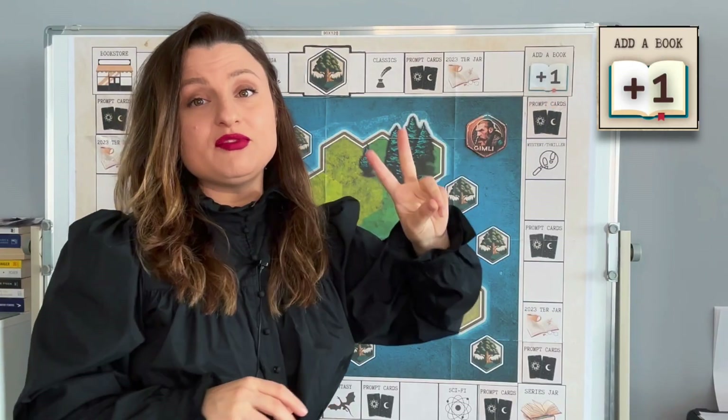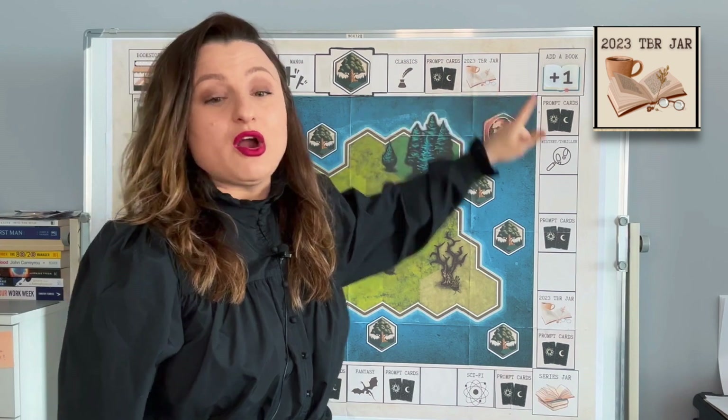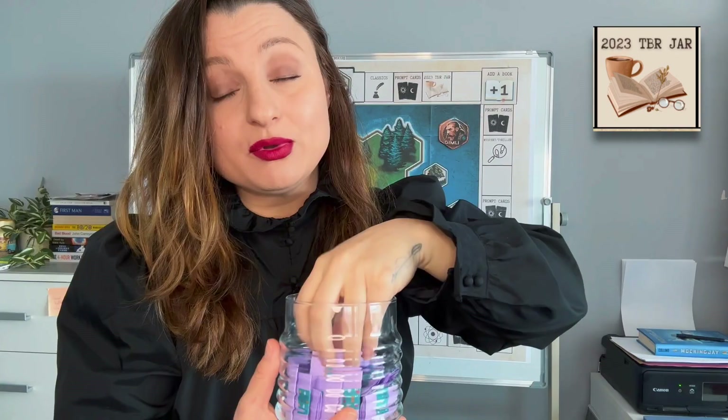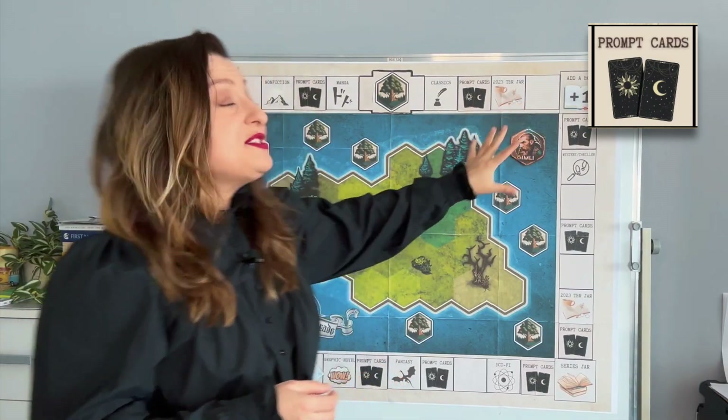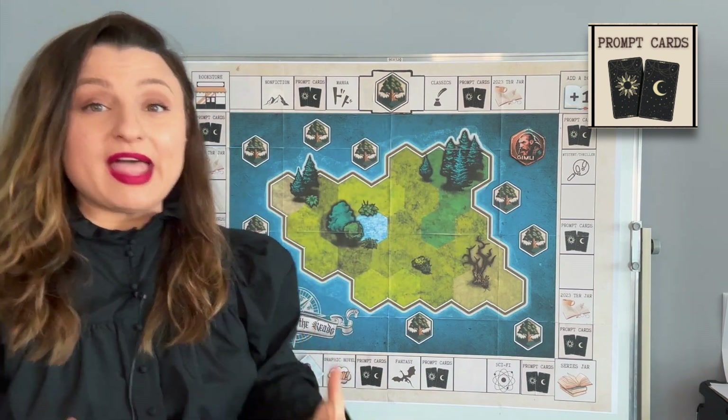Now very quickly we're just gonna go through the different tiles on the board. The first one being 'Add a Book' — there are two of those tiles on the map, and once we land on this tile we're gonna add an additional book to this month's TBR. The second one is the Empty tile — when I land on this tile I'm gonna dip into my random bookshelf jar and pick a book to read from there. The next one is the 2023 TBR Jar — in this one we have all the books that are on my 2023 TBR. Next we have the Prompt Cards — this month we have way more prompt cards than we did in the previous month because I would like to actually be landing on these tiles.